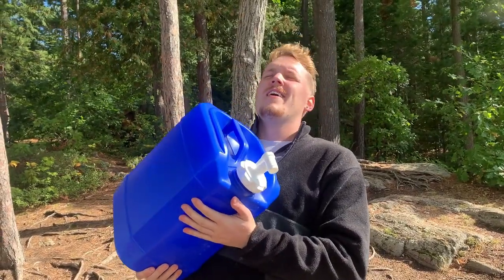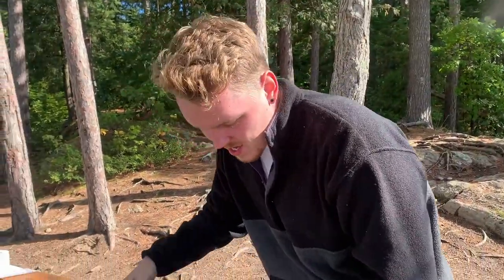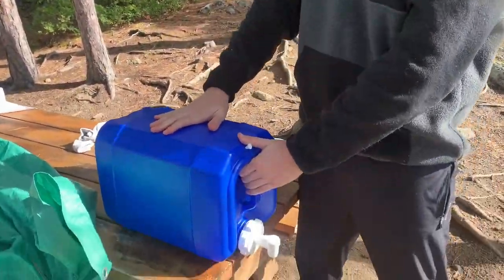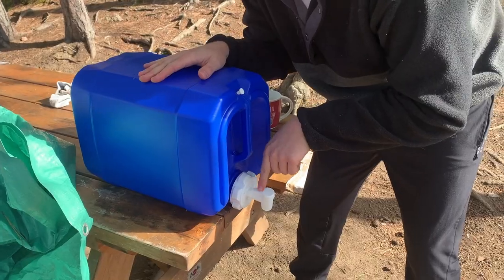Fresh water is something that is an absolute must when you're out camping in the wild. Make sure to bring at least a 20-liter jug of water with a nozzle so you can easily dispense it.